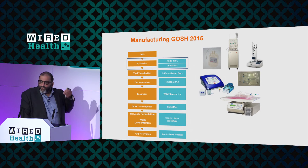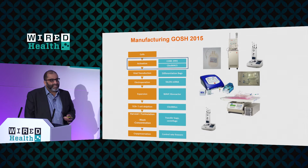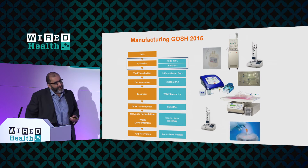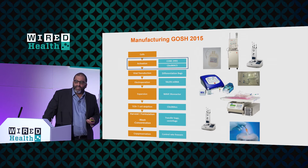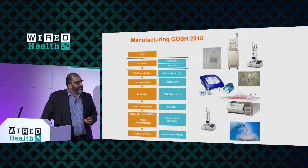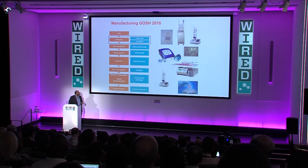We then grow the cells in something called a wave bioreactor, which takes another four or five days. We collect them again, wash them, deplete them, and eventually after that 18-day period we freeze them in doses of around about 50 million cells in a single millilitre in a cryovial. They're frozen and sent off for various types of testing. Logistically and technically, it's incredibly challenging — all to produce a single product, done ex vivo, not in vivo.